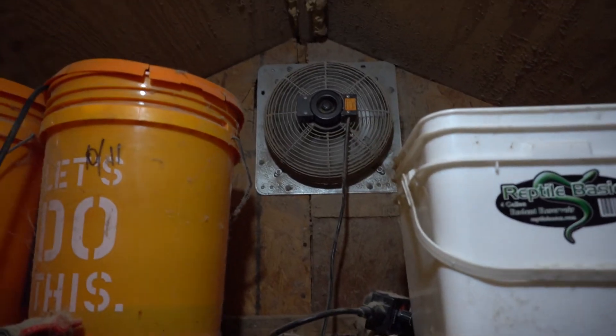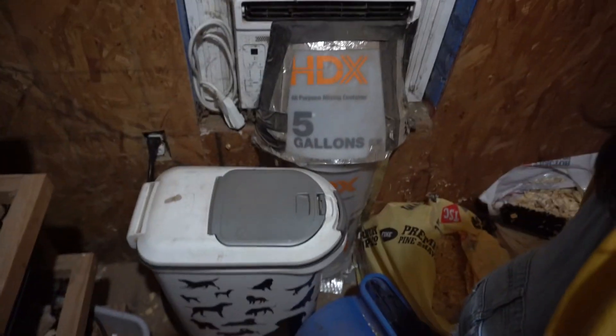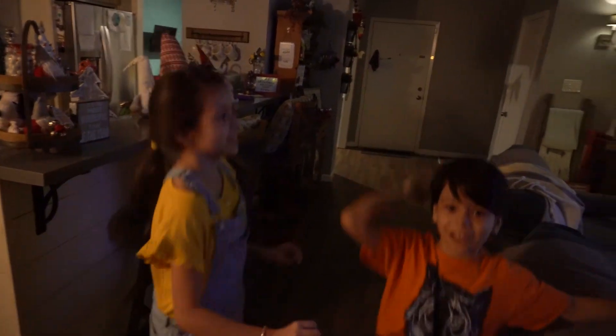We have a nice big exhaust fan, and a nice AC — I made sure to duct it in from the floor. Like and subscribe, and hit that bell button down below so you never miss a video!